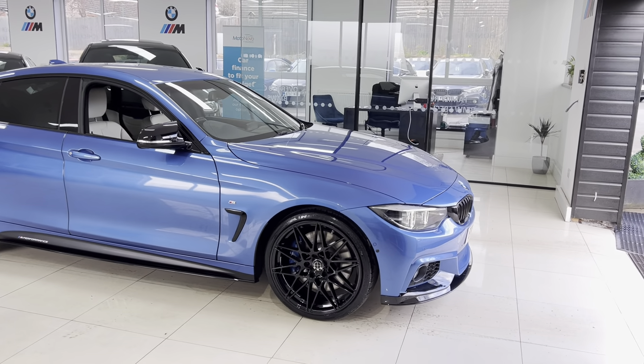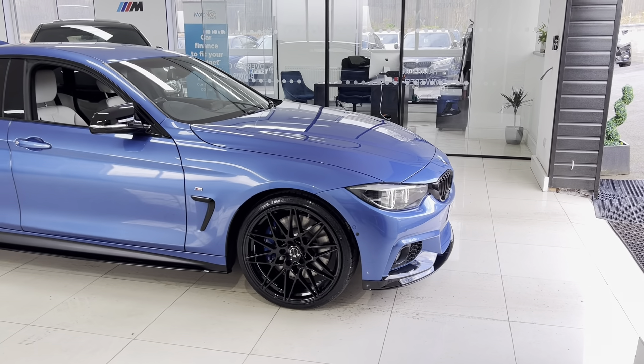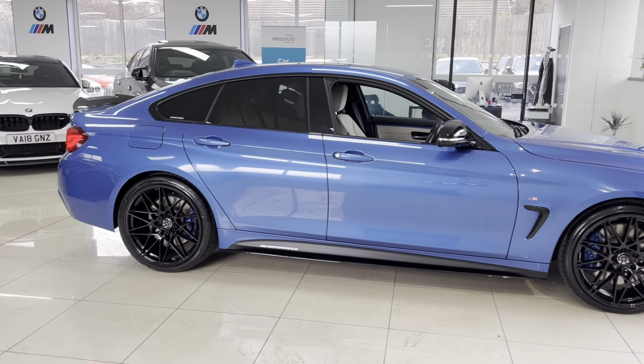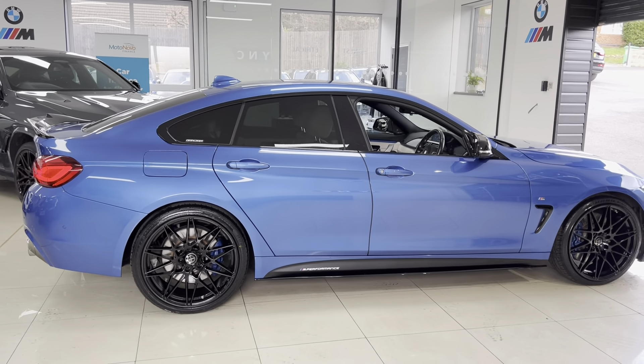We have added brand new 20-inch triple six competition style alloys with four brand new tires. Alongside that you've got the front splitter and matching gloss black kidney grilles, side finials, side sill extensions, YNC M Performance decals, aero mirror caps, and rear spoiler.